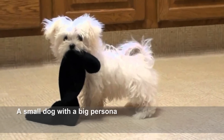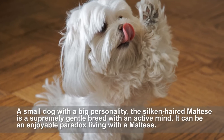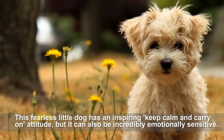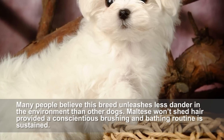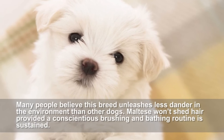Maltese. A small dog with a big personality, the silken-haired Maltese is a supremely gentle breed with an active mind. It can be an enjoyable paradox living with a Maltese. This fearless little dog has an inspiring keep-calm-and-carry-on attitude, but it can also be incredibly emotionally sensitive. Many people believe this breed unleashes less dander in the environment than other dogs. Maltese won't shed hair provided a conscientious brushing and bathing routine is sustained.